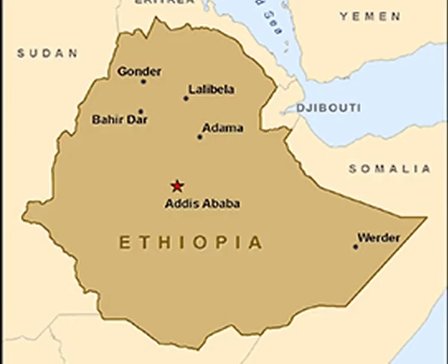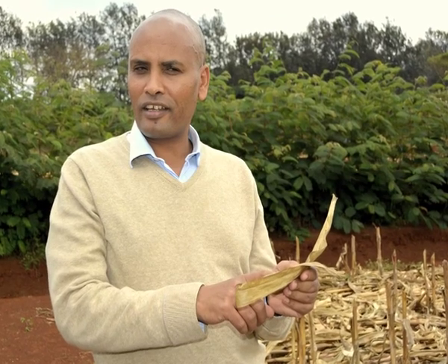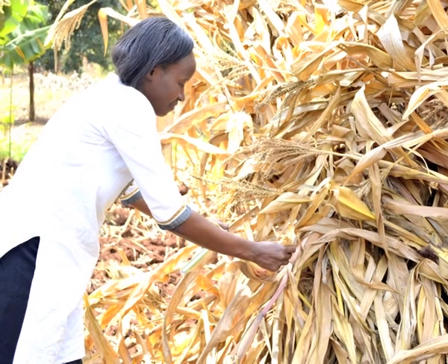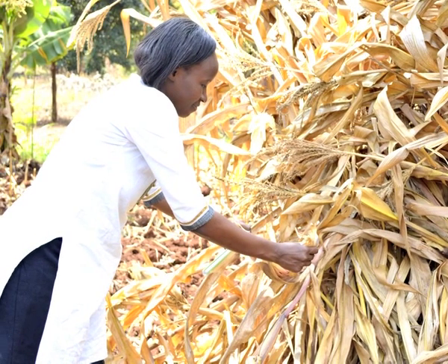In other countries, for instance in Ethiopia, we have shown that if farmers combine improved maize varieties with legume rotations and minimum tillage with less soil disturbance, there is a possibility to increase their maize income by 67 percent. Those technologies don't require cash outlay except for improved varieties, which need some cash.